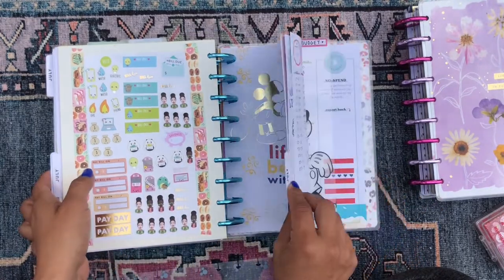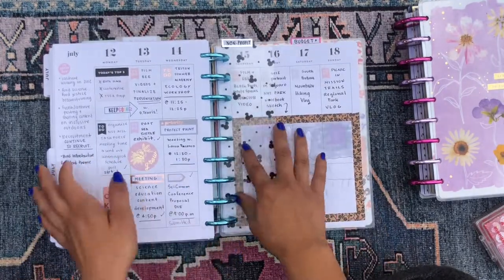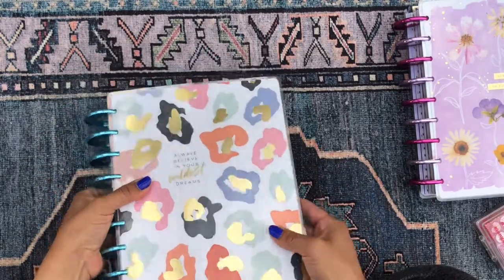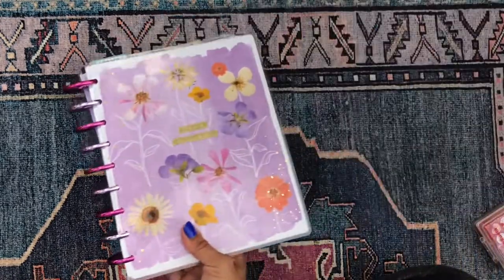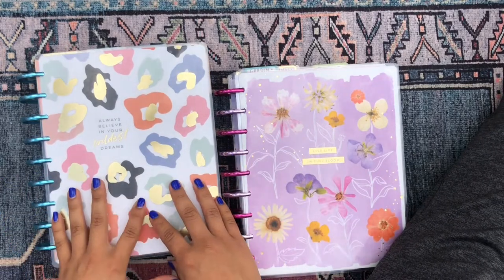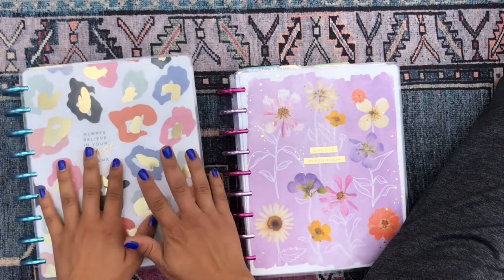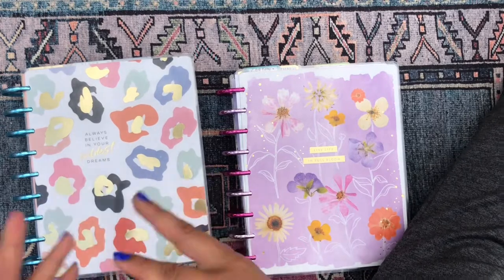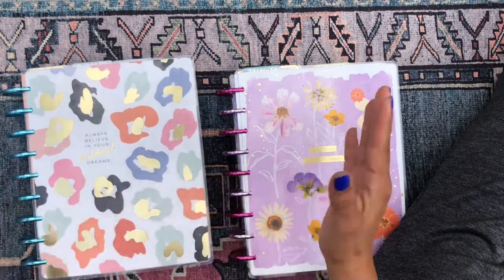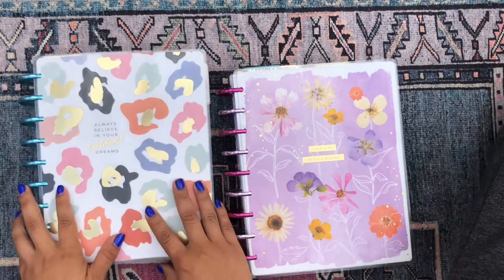My last section is my budget, but we're going to skip that one because it has all my financial information and I don't really decorate it much anyway. Those are the seven sections in my colorful leopard Mega Happy Planner — just one part of my Happy Planner Solar System. I'm going to split this into a part two, just like last week, because it would be way too long in one video. Let me know in the comments which section you liked the most, and I'll catch you in part two!